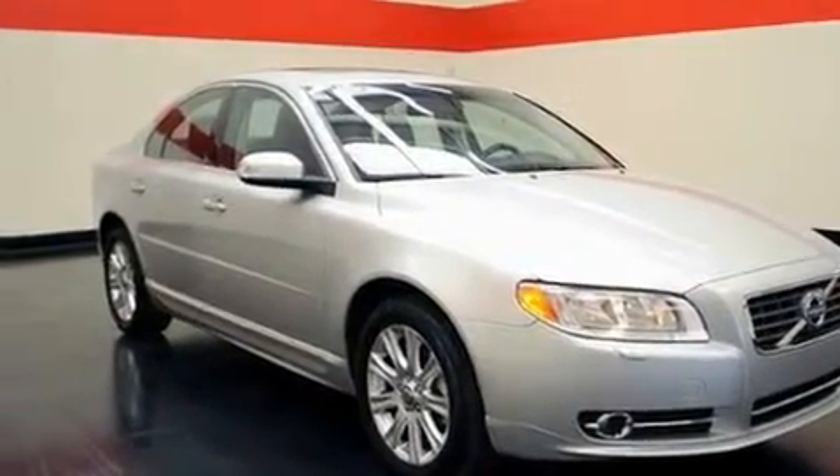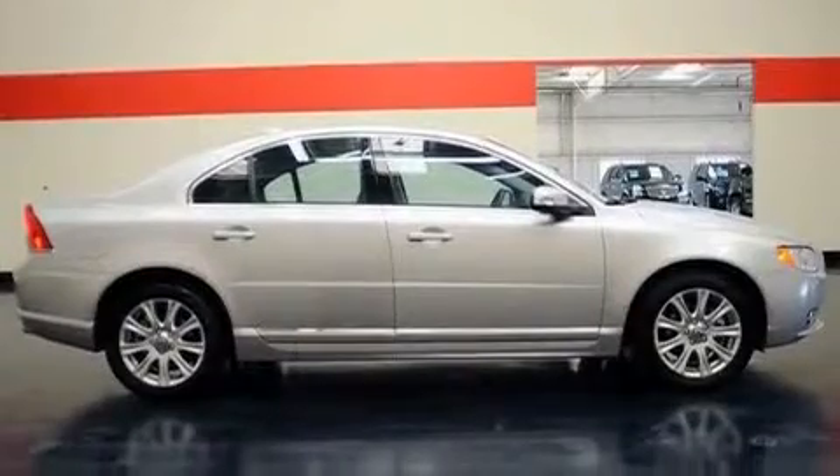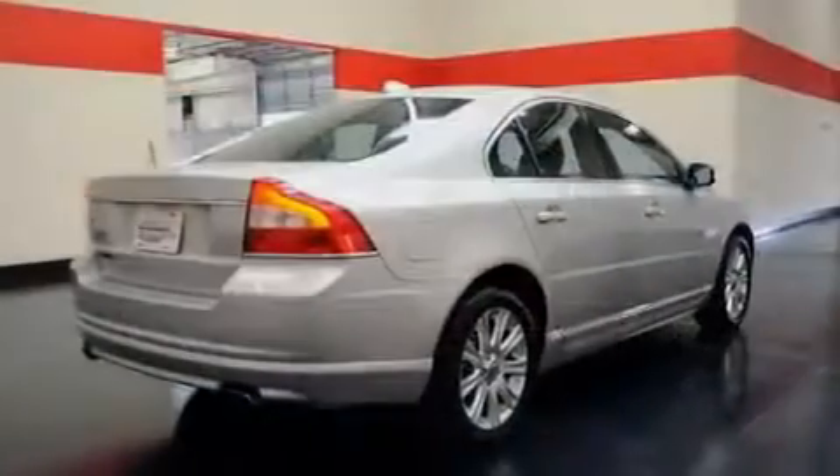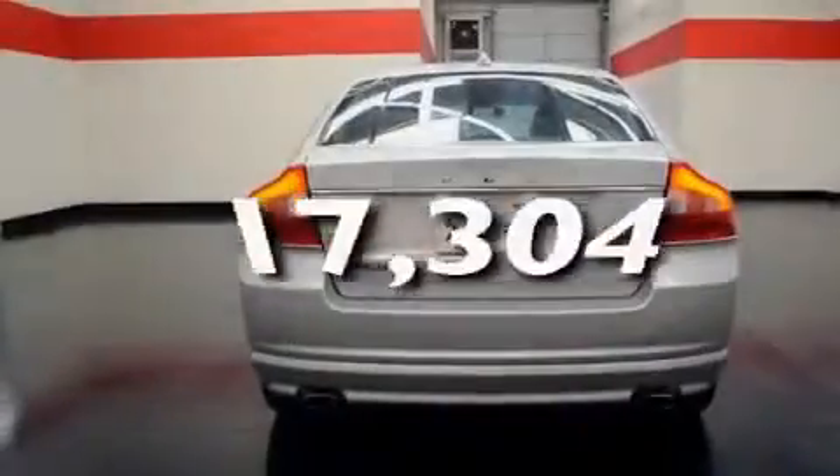Its top features include a low-tire pressure indicator, an anti-lock braking system, driver and passenger multi-stage airbags, rear seat child-proof door locks, and this vehicle has fewer than 18,000 miles on the odometer.